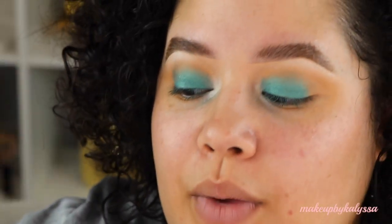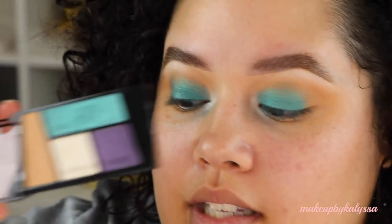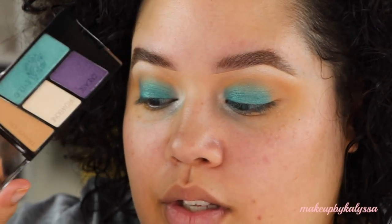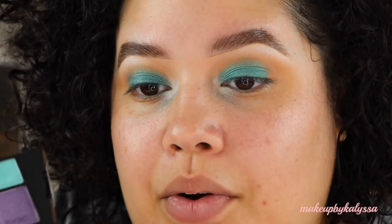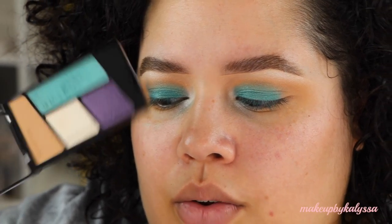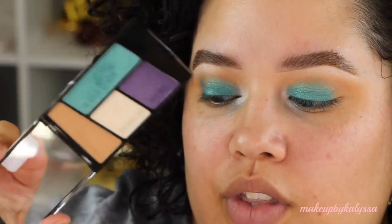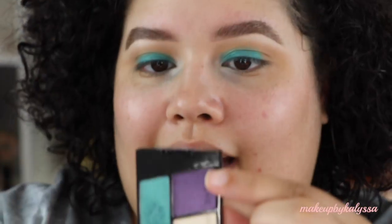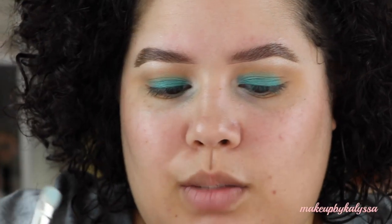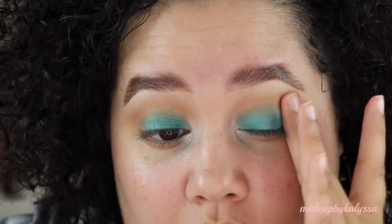Normally what I would do is take a really deep brown and smoke out my outer. But since this palette comes with a purple, I'm just going to put the purple on my outer. I want to see how the purple works and how all of them work together, to see if this palette can stand on its own. I would never take a shimmery eyeshadow in the crease, so I'm just going to pat it along there and see where the wind takes me.